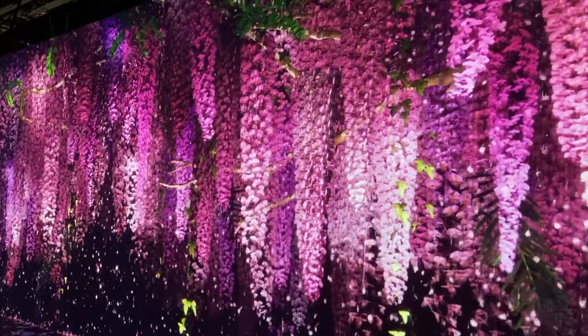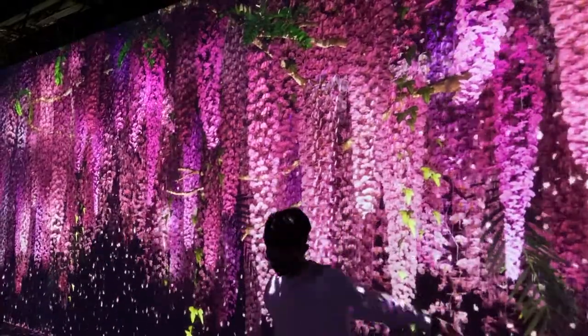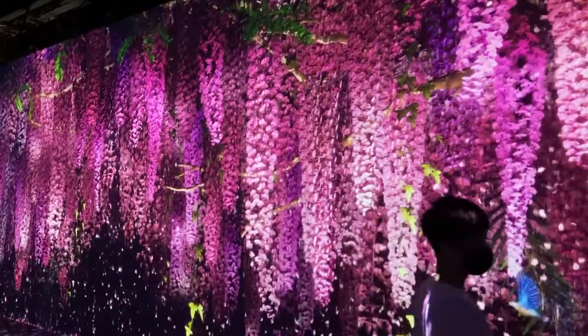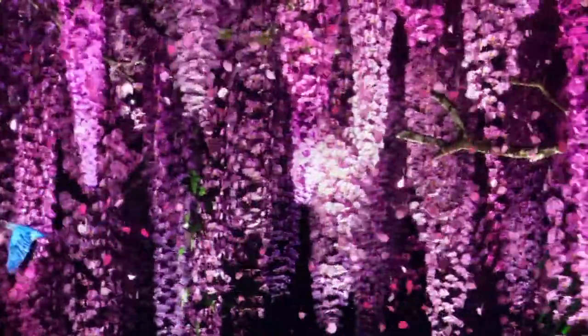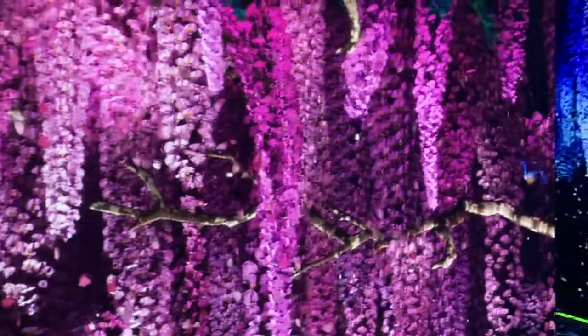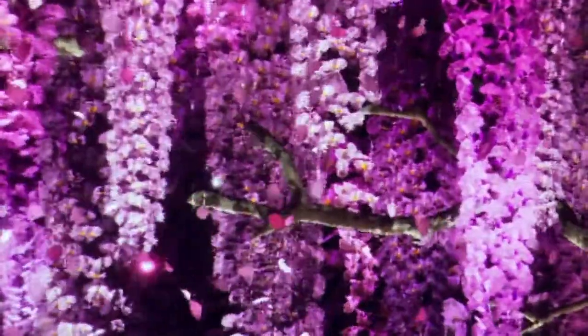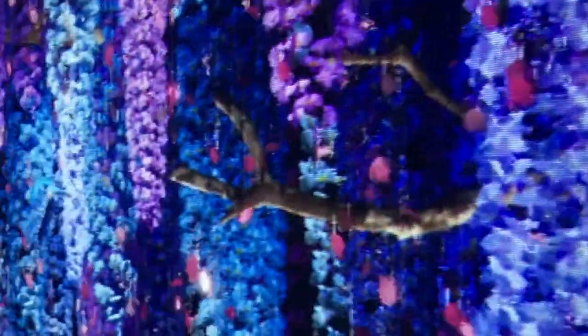This is the flower section, basically the first section you see when you come into the museum. I'm just moving around in the video and as you can see, there's this beautiful surreal scene in front of you. You can see birds flying and all these flowers falling. Absolutely gorgeous, and of course these are all holograms.